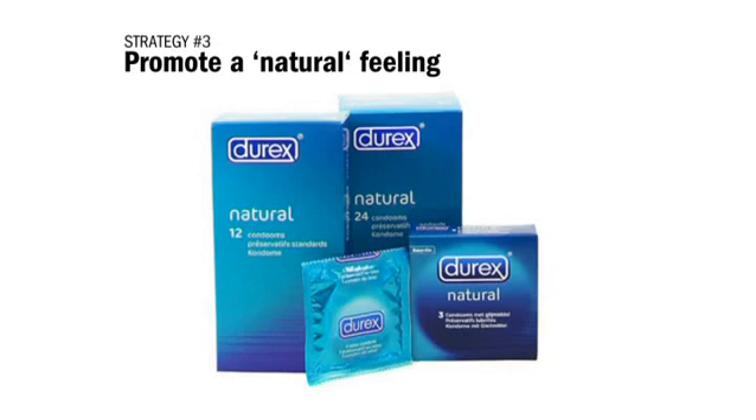Then there are the products that promote a natural feeling. Like these condoms — natural condoms. I don't know what exactly is natural about condom use. But somehow, when I'm at the groceries and I have to choose between 26 brands of condoms, I just pick the natural ones.